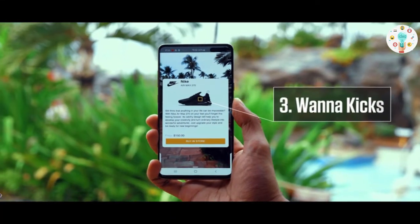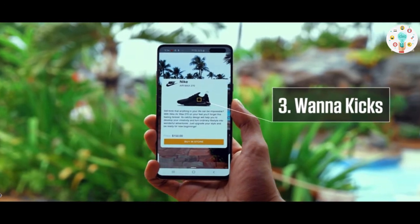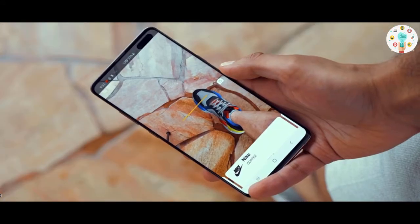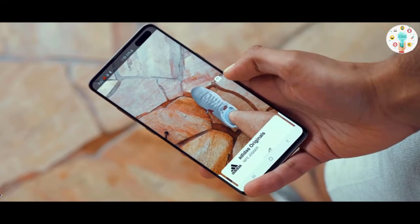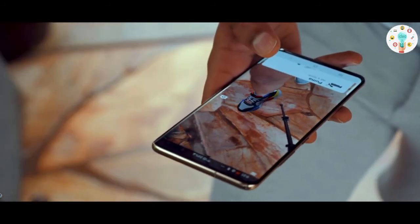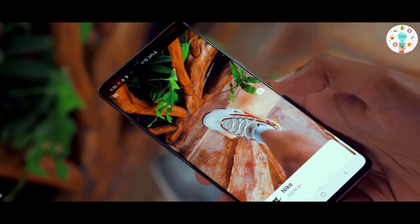One of my favorite augmented reality apps is WannaKicks. This app will let you pick from a list of sneaker designs and wear them to see how they look if you bought them. Obviously not as good as trying them in a real store, but you may be surprised by how much of a feel you get when you see them on your feet in AR.